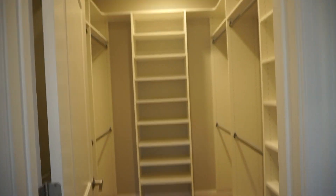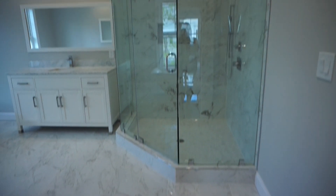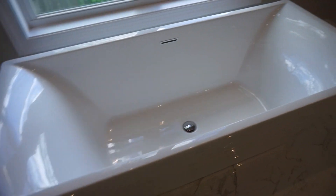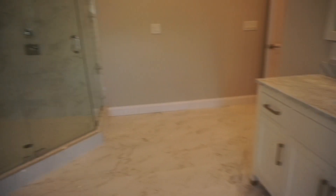Are you guys ready for this master bath? It is gorgeous. And I love the double doors into the master — that is so nice. This is just one of the master closets, there's two. And look at this bathroom. Water closet. So beautiful soaking tub. And then you have two sinks. That's really nice.